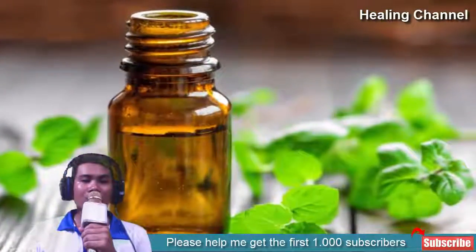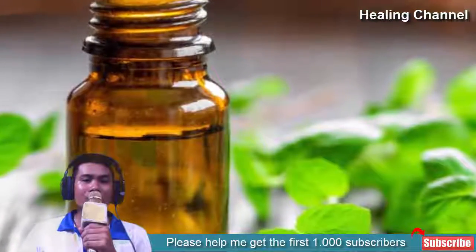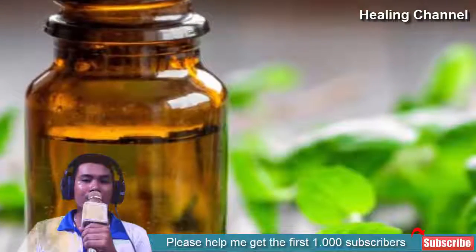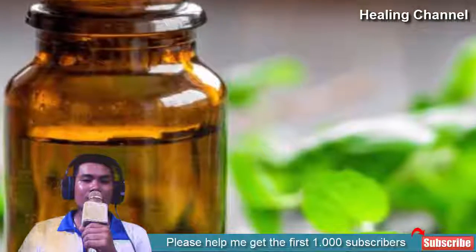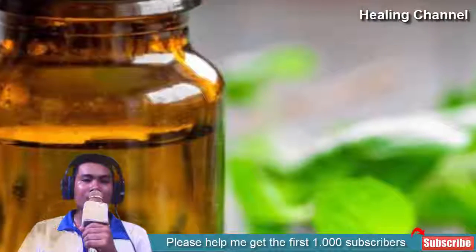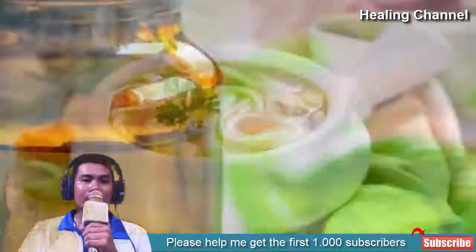5. Peppermint oil. Peppermint oil is an effective decongestant used to treat nasal congestion, but is also very good at treating sore throats. Peppermint oil can ease irritation, suppress coughs, and thin mucus accumulation around the inflamed portion of the throat. Add a drop to some honey to make the taste more tolerable.